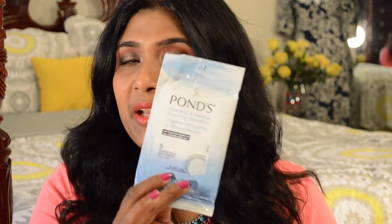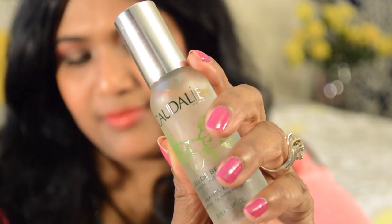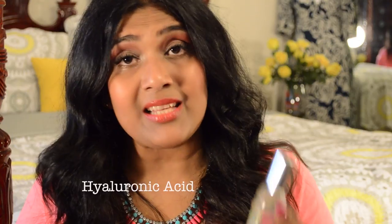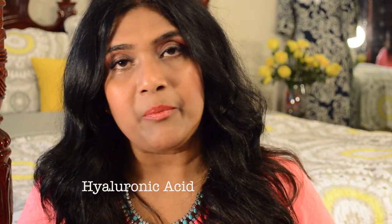First thing first, I will always wipe my face with Ponds cleansing makeup wipes. Next I spray this Caudalie Beauty Elixir spray on my face — it's so refreshing and it has hyaluronic acid, so whatever you put on your face afterwards will absorb really well.